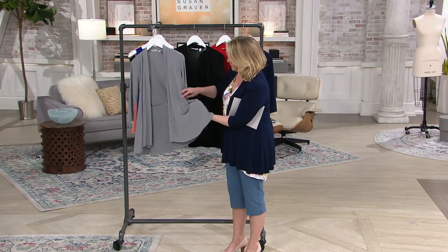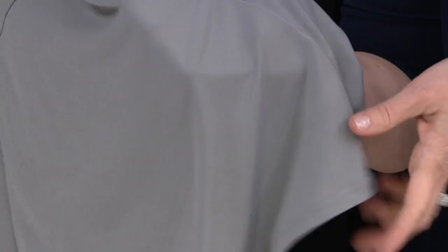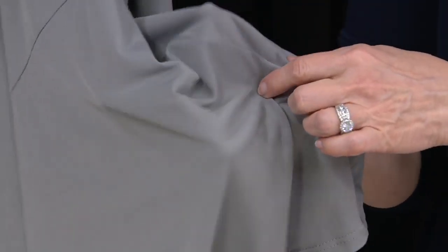Try something that's customer top rated — it's something that women already love, so you're not trying something for the first time. Look at this fabric. It's smooth — that liquid knit is amazing. It's beautiful.